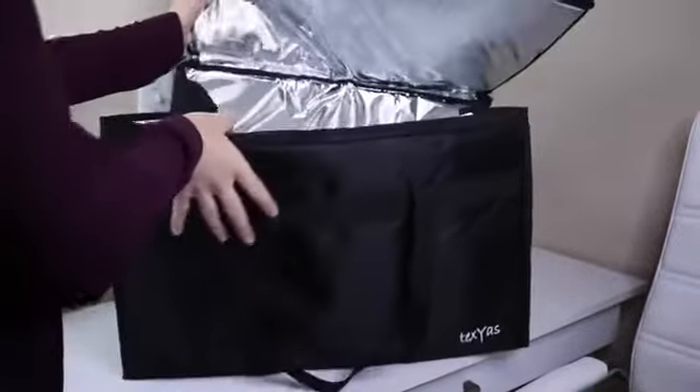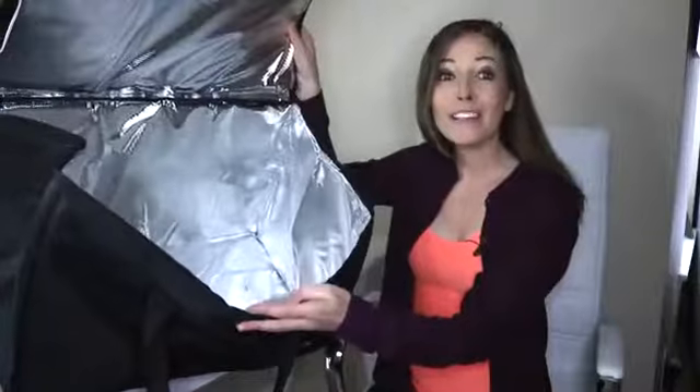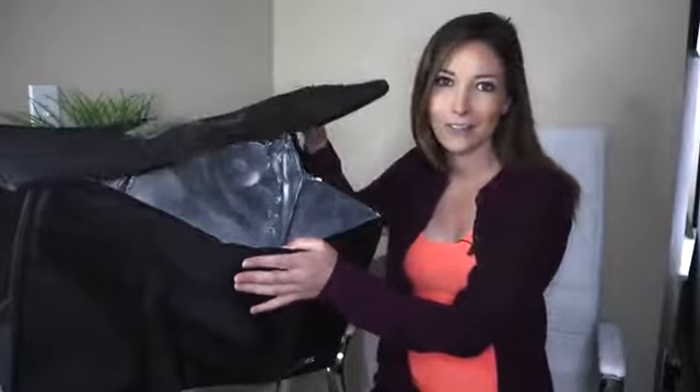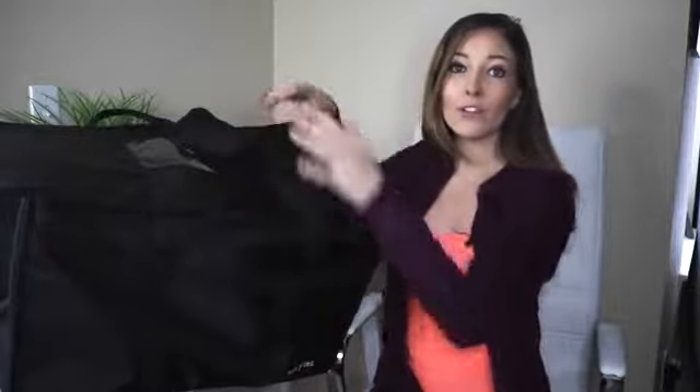The thermal food container bag comes fully lined with FDA-approved PIVA materials, the best alternative to PVC or plastic. The bag is 100% leak-proof. It's the perfect option for catering services. The TexYas eco-friendly bag also has reinforced handles and bottom for durable use.